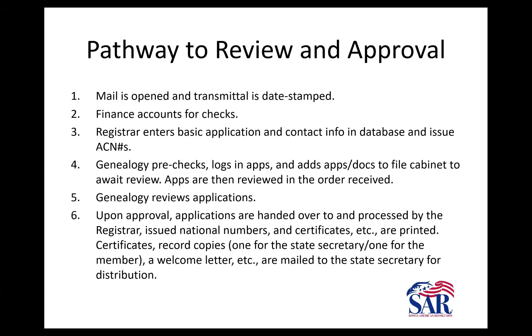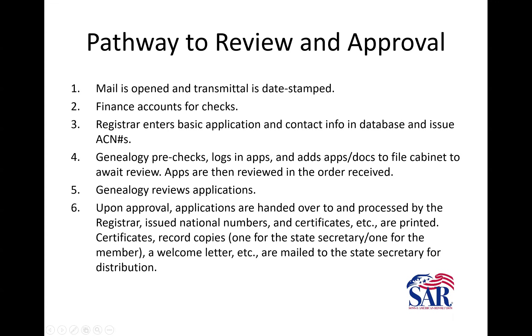Also, when groups of applications come in on the same transmittal, if the state writes one check for all of them and there's something wrong with one — a missing signature, wrong money — that whole transmittal's worth of applications will be held up until that's resolved. So bear that in mind in the way you send them in. Then the applications go to finance, where they verify the checks and enter them into the system.